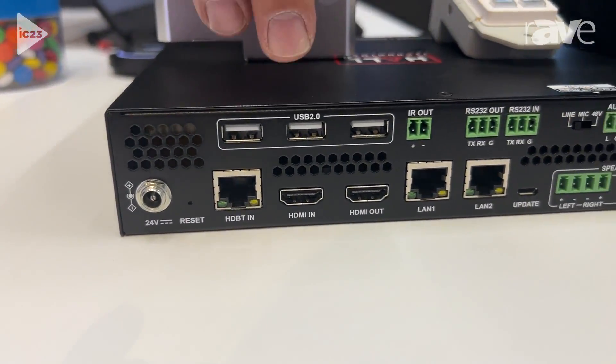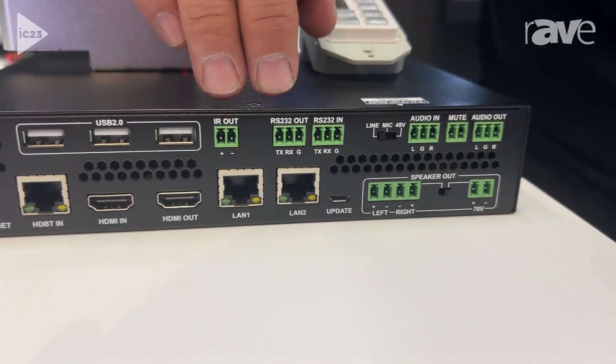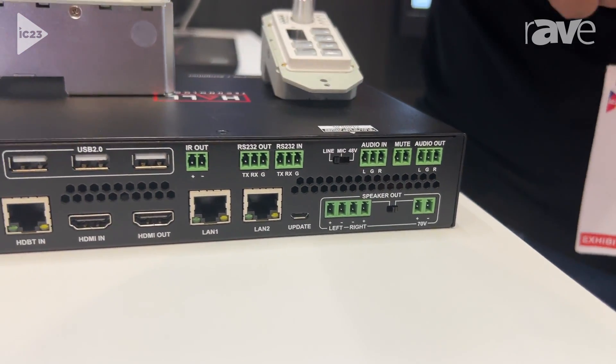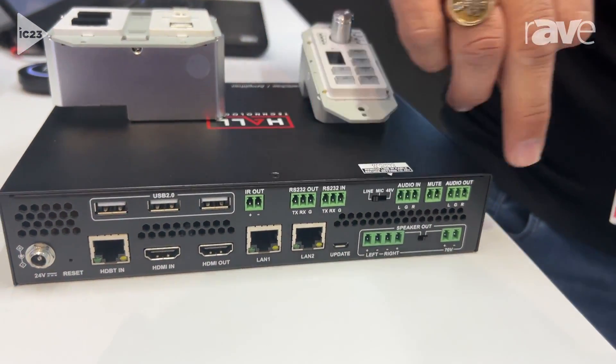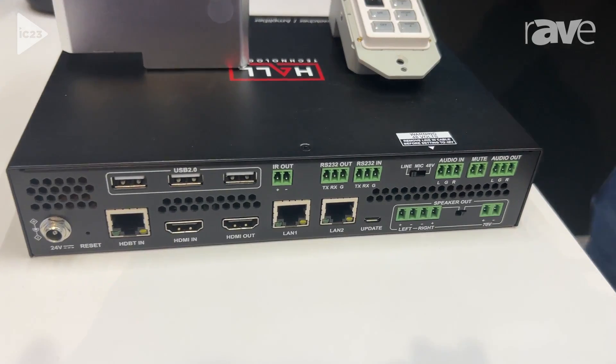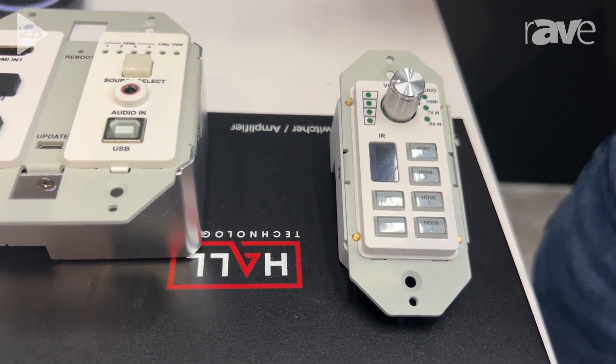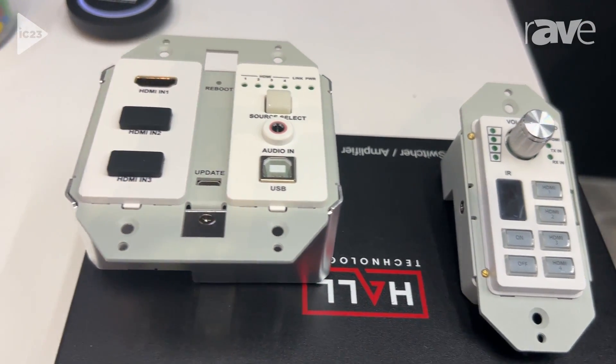You've also got a USB hub built into this. You've got inputs and outputs for all your control, for network, and the amplifier for audio is built into here — that's both 8 ohm or 70 volt, you can select. So this becomes part of our training room, corporate room, and education classroom package.